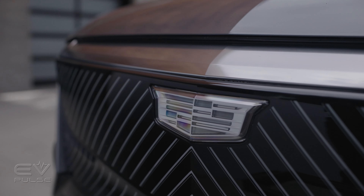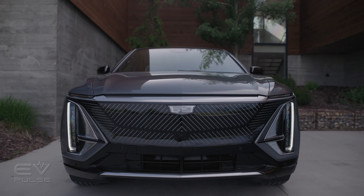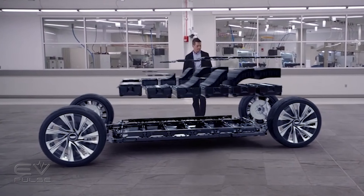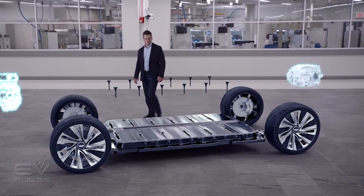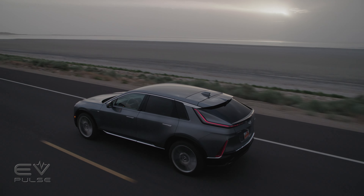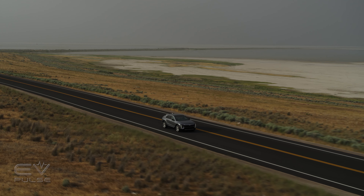The Lyric is the third Earth-based vehicle riding on the Ultium platform. The BrightDrop electric vans and the GMC Hummer EV pickup both have the distinction of hitting the streets first, but the Lyric is the first for Cadillac and the most well-rounded, everyday-friendly vehicle so far. The first batch of Lyric models will be rear-wheel drive only and feature a 102-kilowatt-hour lithium-ion battery pack driving a single electric motor in the rear, making 340 horsepower and 325 pound-feet of torque, and is rated for up to 312 miles of all-electric range.